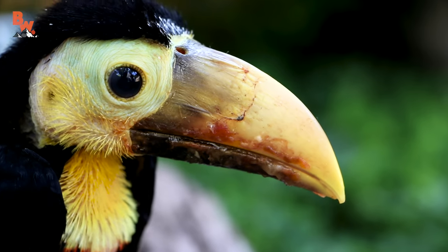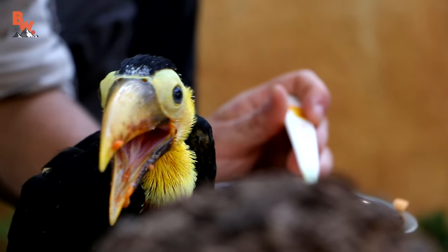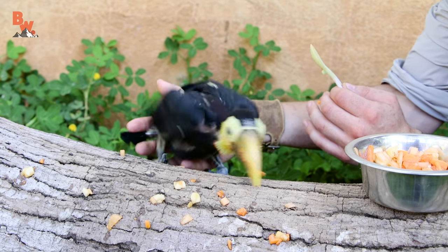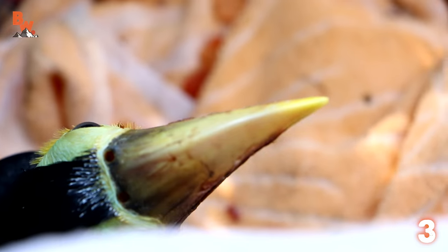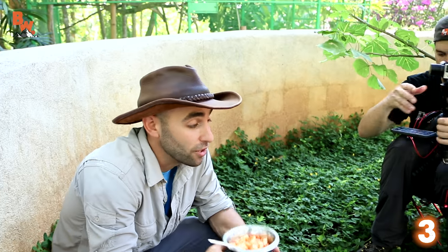Flying into our number three slot is a bird that was much more squawky, but no less messy. If you enjoyed watching me trying to feed Tiny, you're going to love our next star, the baby toucan. This is the real Fruit Loops right here — fresh cut fruit, and what I'm about to do is feed it to a baby toucan. It smells really good. This looks like something that I would eat for breakfast.